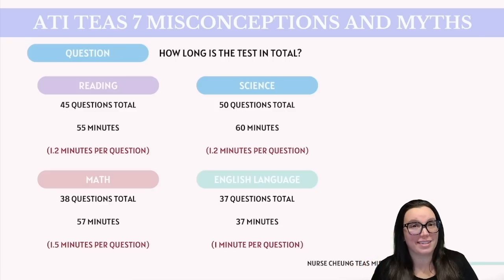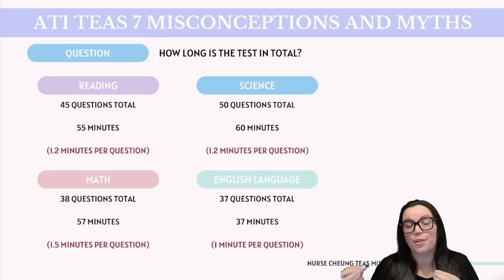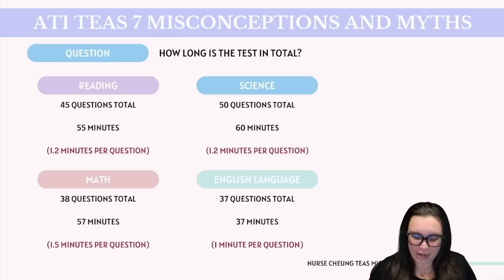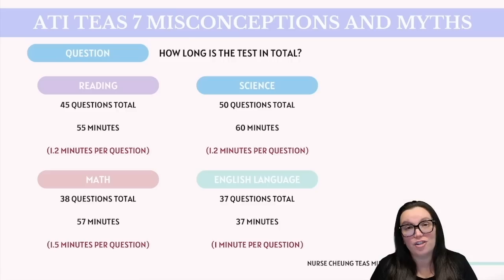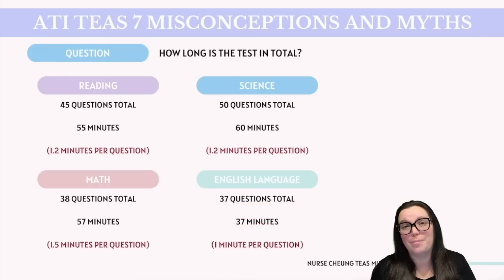After the math section and before the science section, you are allotted a break that won't count against your testing time. I highly recommend taking that break to give your brain time to reset and get ready for the second half of the exam. In the science section, you're going to have 50 questions total and 60 minutes — just like reading, that's 1.2 minutes per question. This section covers human anatomy and physiology, chemistry, life and physical science, as well as scientific reasoning. Lastly, the English language usage section is comprised of 37 questions and 37 minutes, so it's a one-to-one ratio — one minute per question. Do not fall asleep on the English section; it tends to throw off a lot of test takers, and those who have failed usually did so because that English section really threw them for a loop.